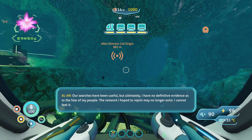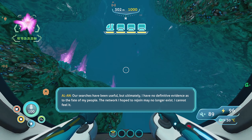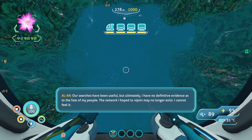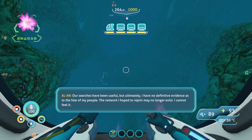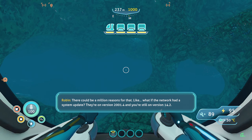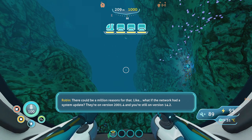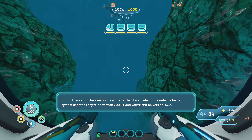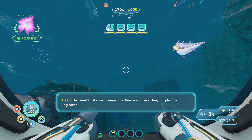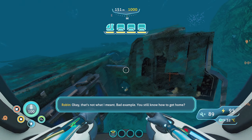Hello, Alan. As to the fate of my people — the network I hoped to rejoin may no longer exist. I cannot feel it. There could be a million reasons for that. You can make your own network. What if the network had a system update? They're on version 2001.4 and you're still on version 14.2. I mean, that's possible. How would I even begin to plan my upgrades? That's not what I meant. Bad example.